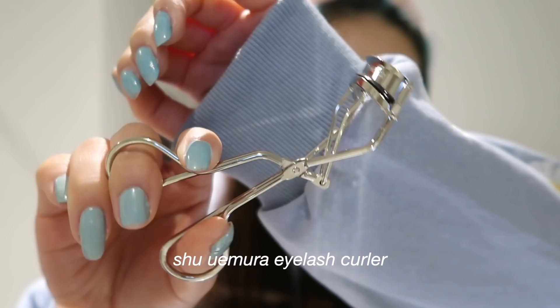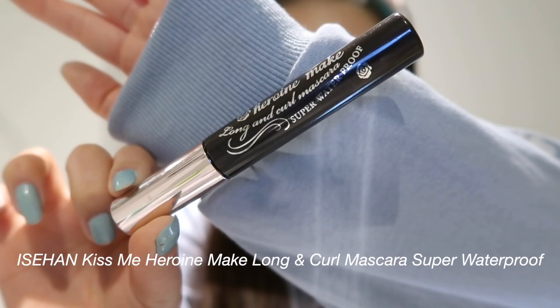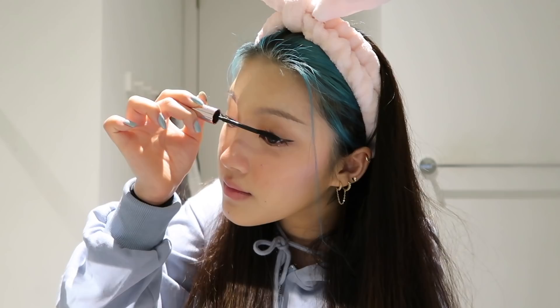I'm going in with the eyelash curler — this is the Shu Uemura eyelash curler. I am prepping my eyelashes for mascara. My eyelashes are very straight, so this is a must-have. Then I'm going in with the Kiss Me Heroine Make Long Curl Mascara in Waterproof. I'm not really a falsies type of girl — I only put them on for special occasions, so for day-to-day wear I just wear mascara. This is one of my favorite mascaras of all time; it makes my eyelashes look so long.